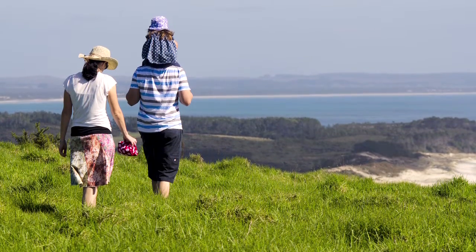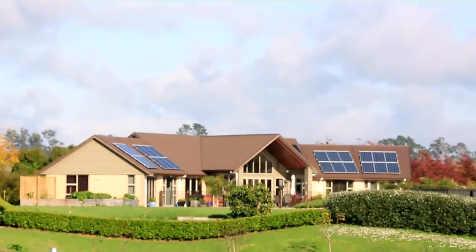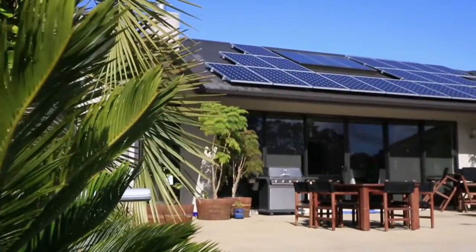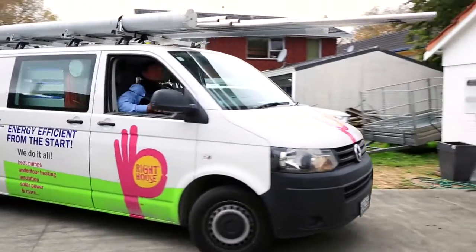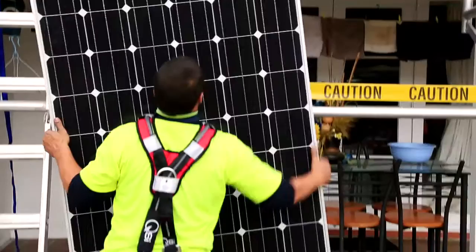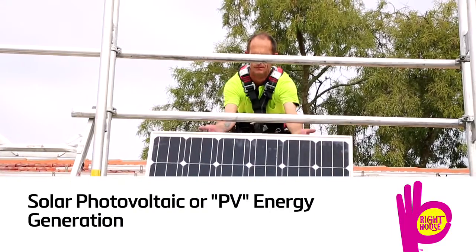Solar technology was once perceived as an unconventional energy source for alternative lifestyles. But today, modern technology and design has seen it become one of the most effective ways to reduce energy costs for your home. Wright House is the leading solar energy solution provider, helping New Zealand families reduce their energy bills by investing in solar energy solutions.